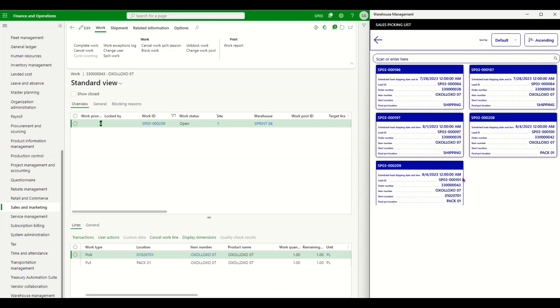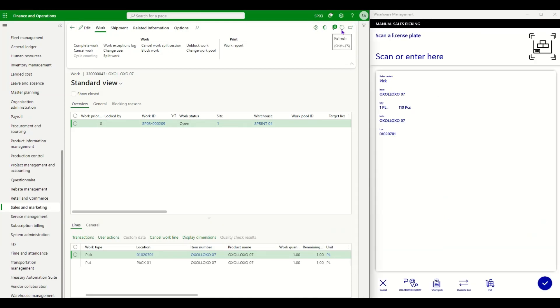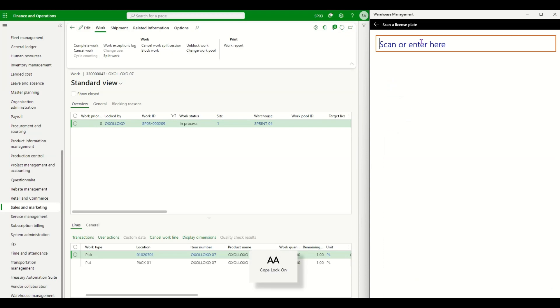The mobile app is displaying the same work — work number 209 — with the same information as the desktop. I'll select the work to mark that I've started. You can see the Locked By field now shows my user ID, the status is In Process, and I am on step one. The system wants me to pick one pallet from the location and scan the pallet I am picking.